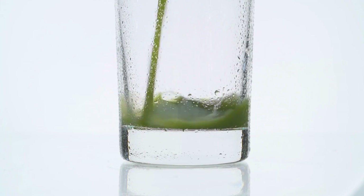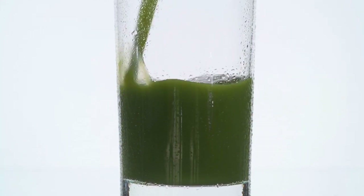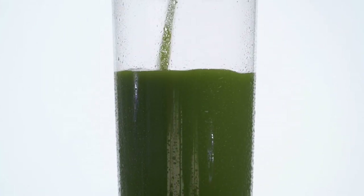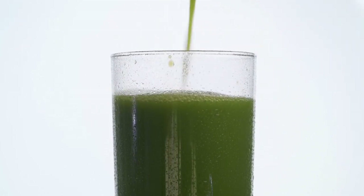Bolthouse Farms Green Goodness is packed with fiber, which is essential for maintaining healthy digestion. Fiber helps to keep your digestive system running smoothly and reduces the risk of constipation and other digestive problems.